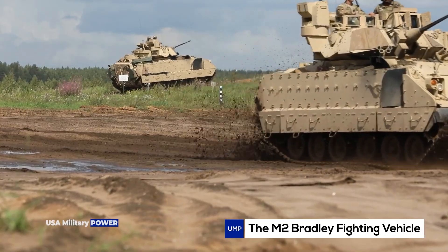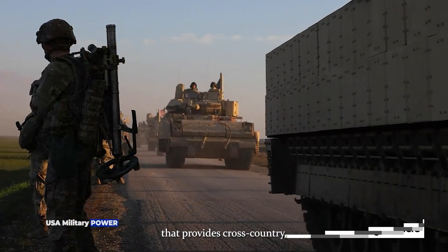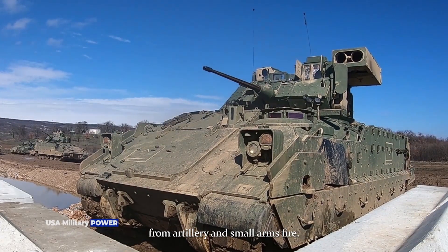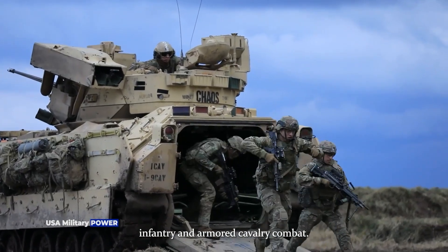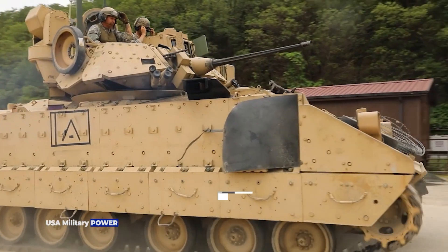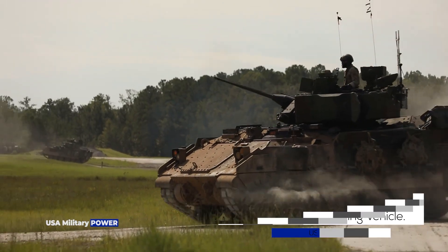The M2 Bradley Fighting Vehicle is a lightly armored, fully tracked transport vehicle that provides cross-country mobility, mounted firepower, and protection from artillery and small-arms fire. It is used in mechanized infantry and armored cavalry combat. The Bradley Fighting Vehicle family currently consists of two vehicles: the M2 Infantry Fighting Vehicle and the M3 Cavalry Fighting Vehicle.